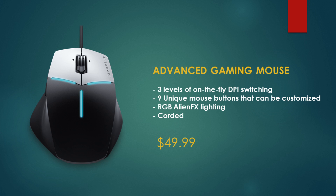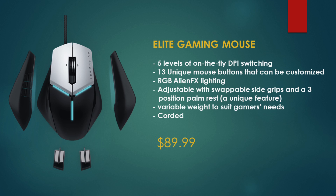For $50, the Advanced gaming mouse has three levels of on-the-fly DPI switching, nine unique customizable mouse buttons, RGB Alienware FX lighting, and is corded — not wireless. If you want to splash out a little extra, the Elite model at $90 gives you five levels of DPI switching, up to 13 configurable buttons, RGB Alienware FX lighting, adjustable swappable side grips, and a three-position palm rest unique to Alienware's mouse. It also has variable weight to suit your needs and is corded, avoiding wireless input lag.